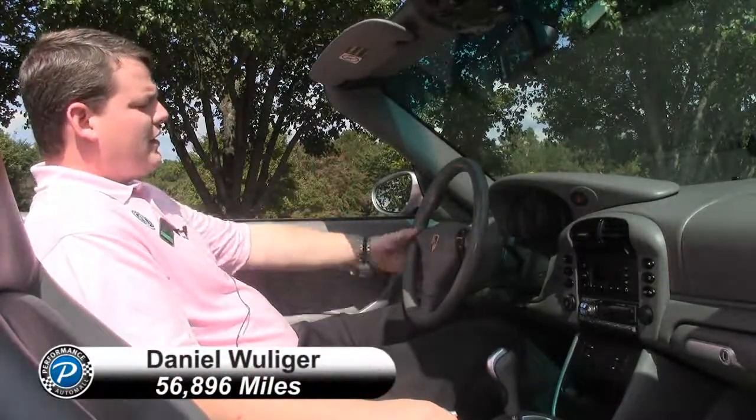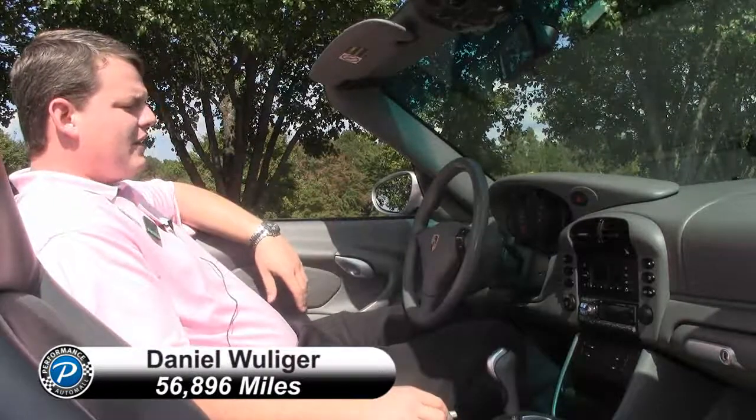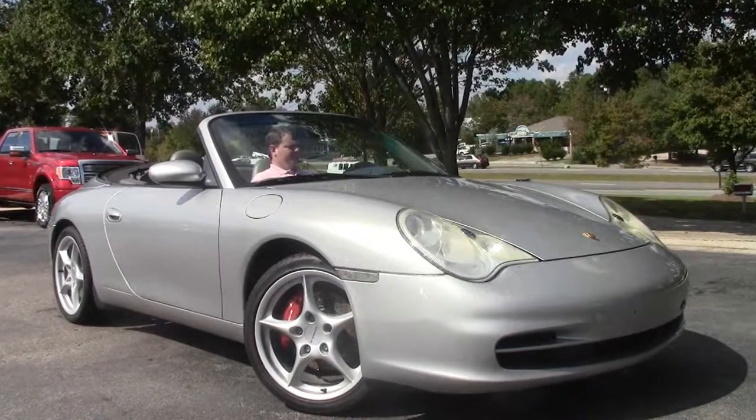This is a 2003 and this one has 56,896 miles. It's actually very affordable when it comes to Porsches. If you ever thought to yourself, I want a Porsche but I just can't afford it — you're wrong. This one is absolutely phenomenal and at a great price too.